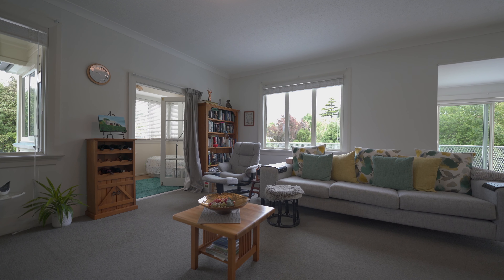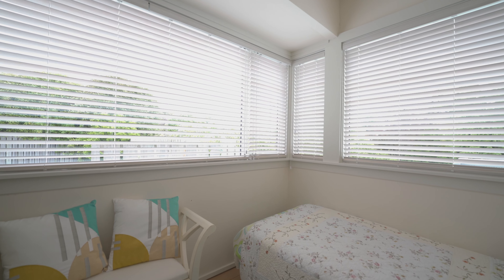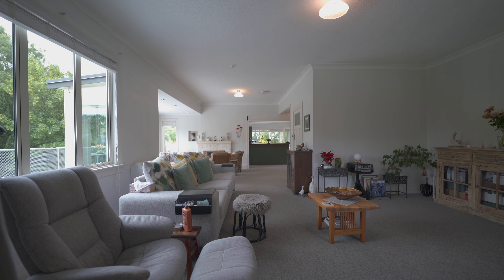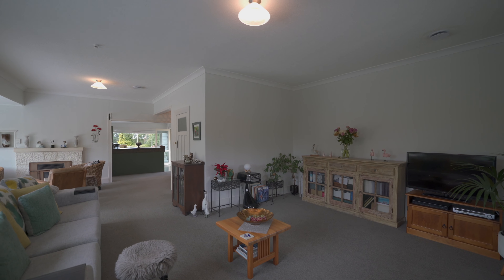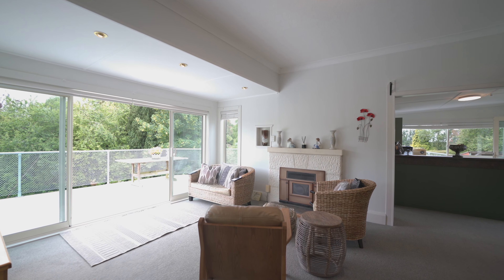It's got three entrances. There's not going to be any open homes, so viewing by appointment only, so give me a call. Thank you.